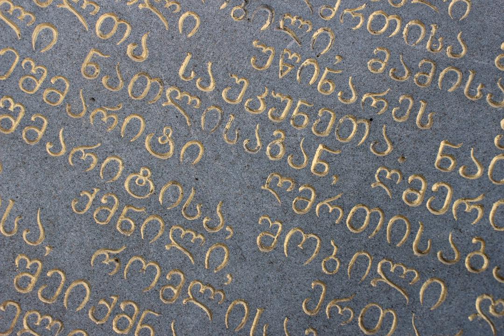The Georgian scripts are the three writing systems used to write the Georgian language: Asomtavruli, Nuskhuri, and Mkhedruli. Although the systems differ in appearance, all three are unicase, their letters share the same names in alphabetical order, and are written horizontally from left to right.